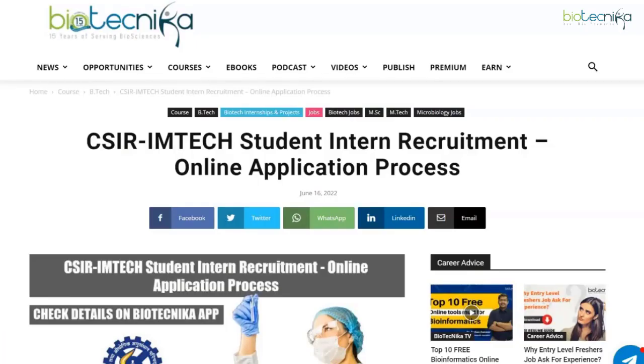Hello, my dear biotechnikins, and welcome back to our YouTube channel. We have a mega student internship opportunity at CSIR IMTECH, IARI, and Presidency University. I will be going step by step and breaking down all of these internship opportunities.